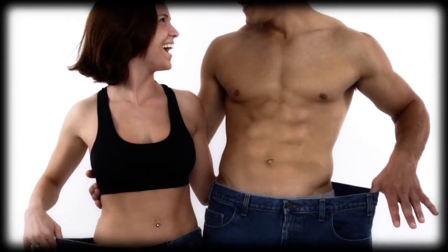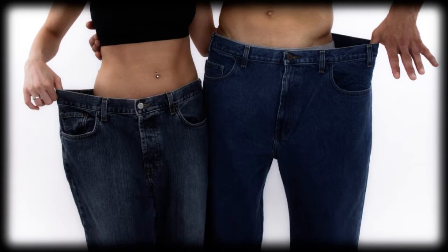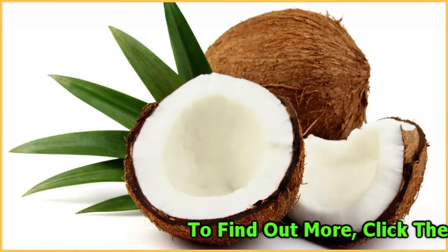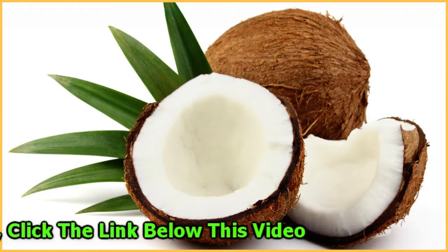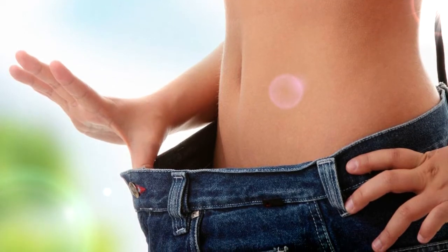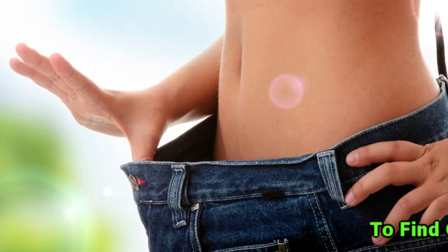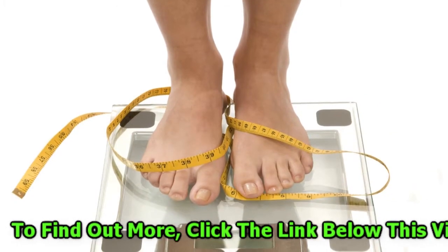Is there a natural way to boost the metabolism without having to take diet pills or drinking lots of caffeine? The medium chain fatty acids present in coconut oil can naturally speed the metabolism, leading to energy and weight loss success. These fatty acids are easily digested and converted to energy by the body.